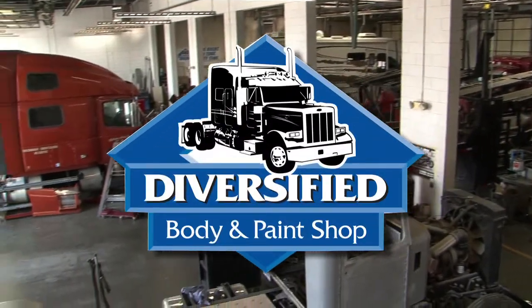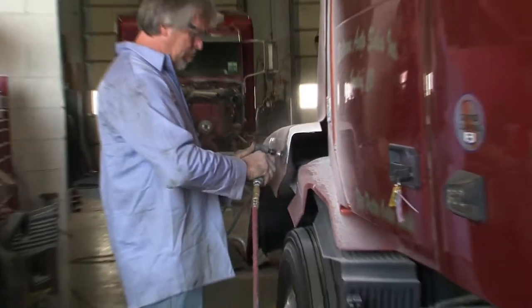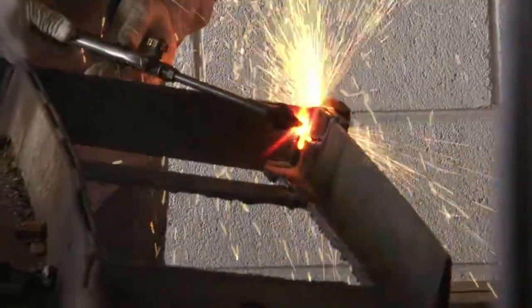At Diversified Body & Paint, we specialize in large vehicle repair and refinish work for commercial trucks, recreational vehicles, buses, emergency vehicles, heavy equipment and more.